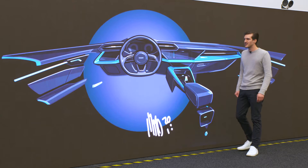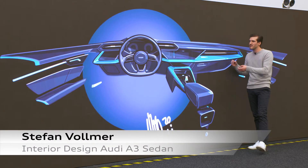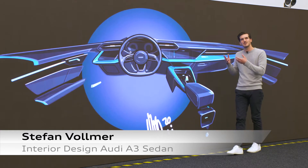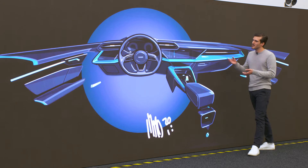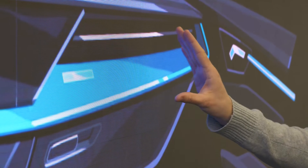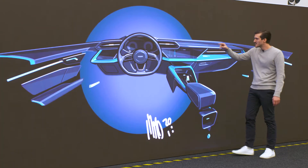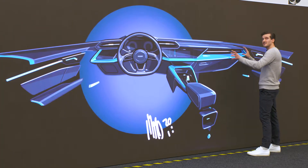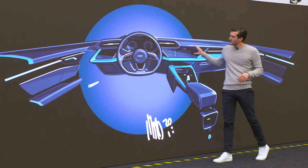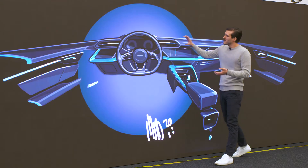Now let's talk about the interior of the A3. We have a sketch here which I can use to describe it perfectly. We had two main goals: we wanted to follow the car's sporty nature, and we wanted to integrate the new digital content. We wanted a completely different layout from the passenger to the driver. That's why we use the air vents to create a very horizontal feeling on the passenger side, diving in from the side right into the steering wheel.